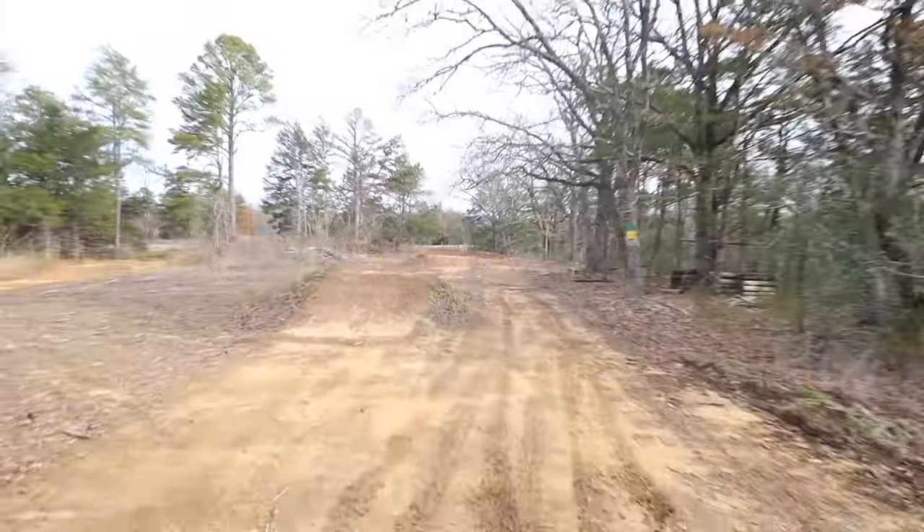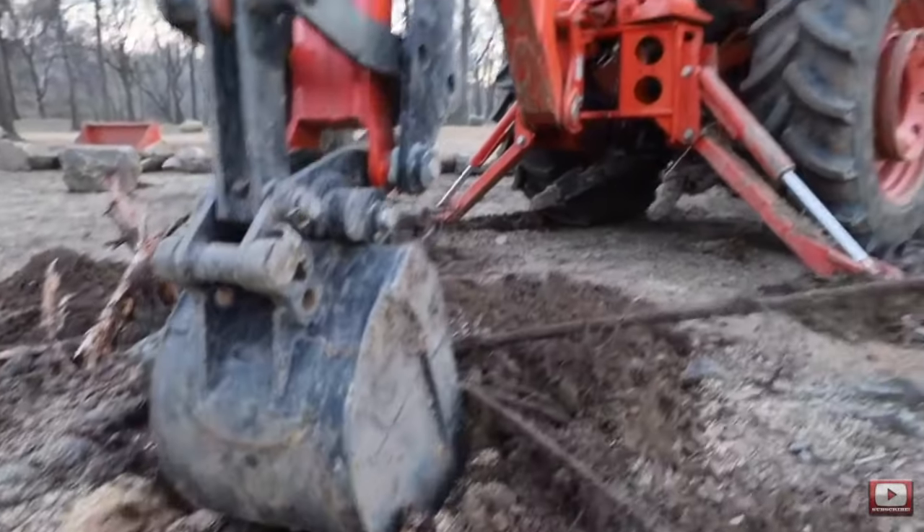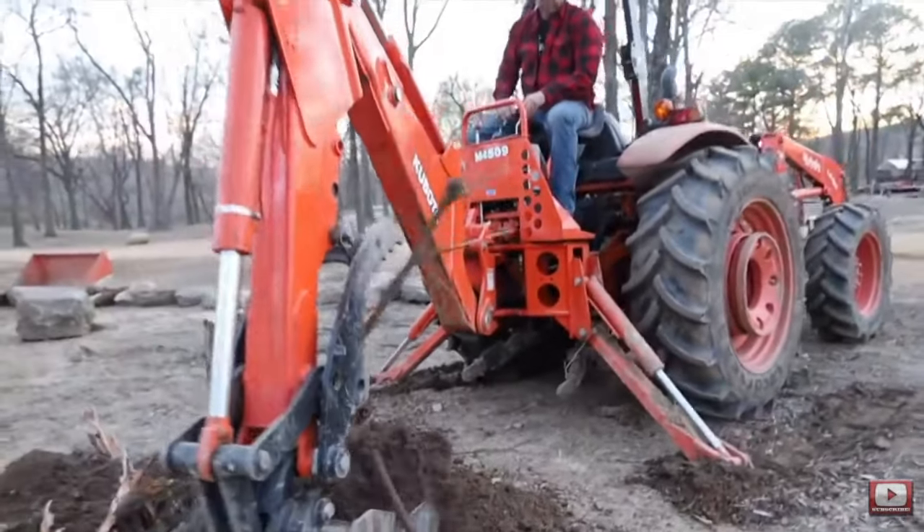We've tackled so many projects at our campground, the K River — like look at this. It's a dirt track we built for the kids, and well heck, who am I kidding, even the adults. I have fun ripping on this thing. We've graded roads, we've run water lines, we've done so many things on this property with our tractor that there's no way we'd be able to get done if we had to do it all by hand.